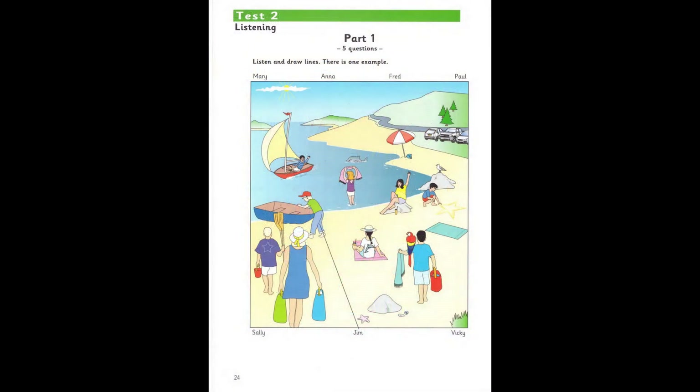Hello, this is the Cambridge Movers Practice Listening Test, Test 2. Part 1. Look at part 1. Look at the picture. Listen and look. There is one example.